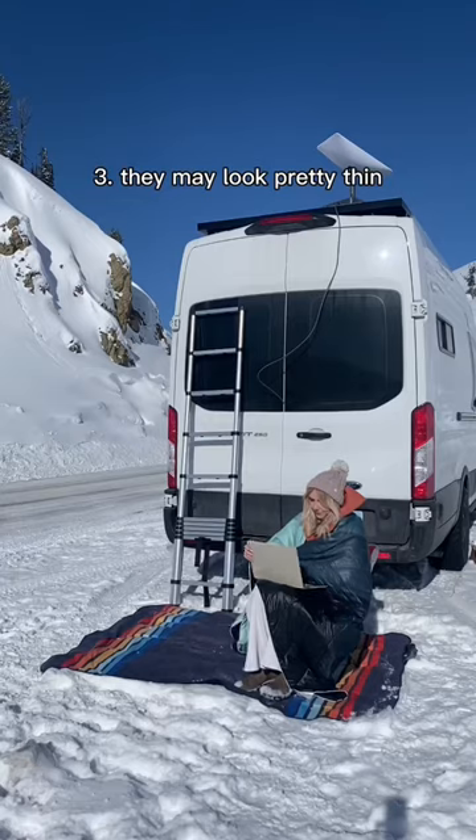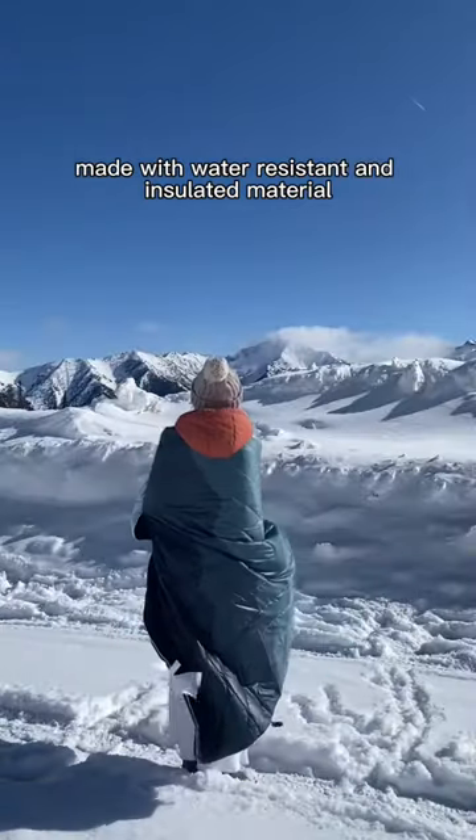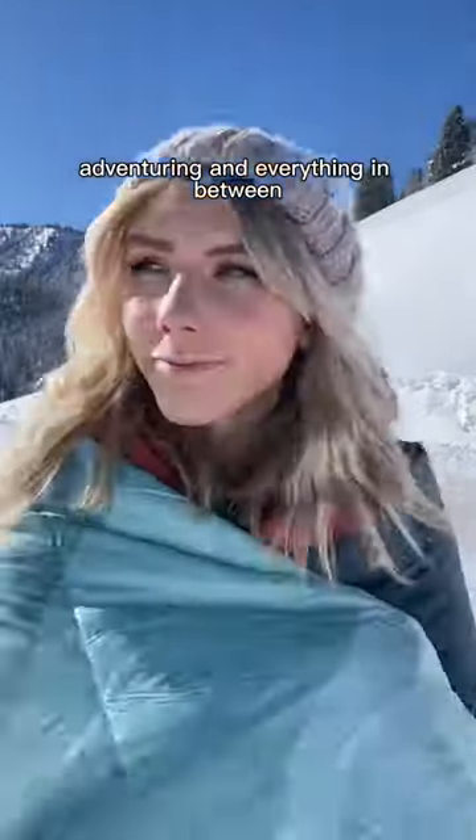And number three, they may look pretty thin, but they can hold a lot of heat. Made with water-resistant and insulated material, these blankets are perfect for camping, adventuring, and everything in between.